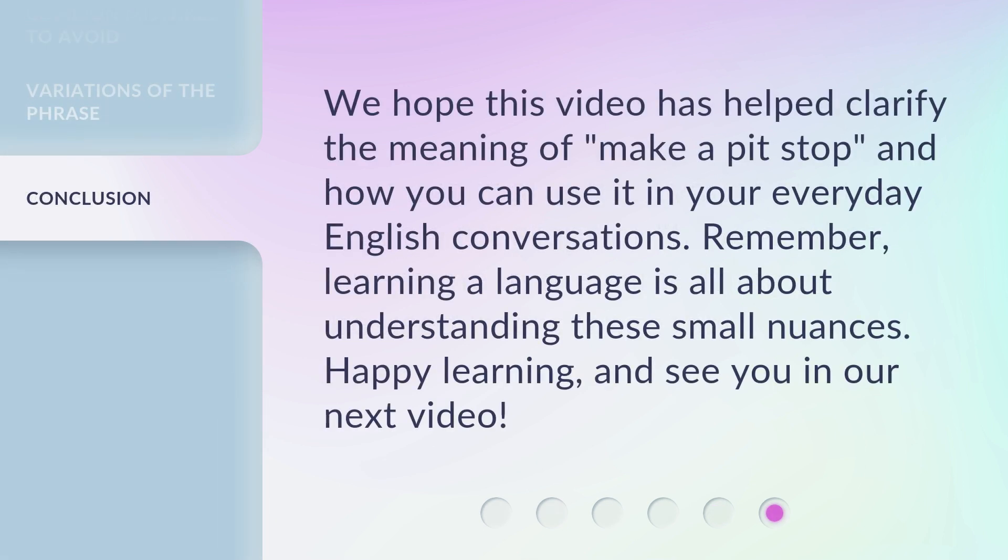We hope this video has helped clarify the meaning of make a pit stop and how you can use it in your everyday English conversations. Remember, learning a language is all about understanding these small nuances. Happy learning, and see you in our next video.